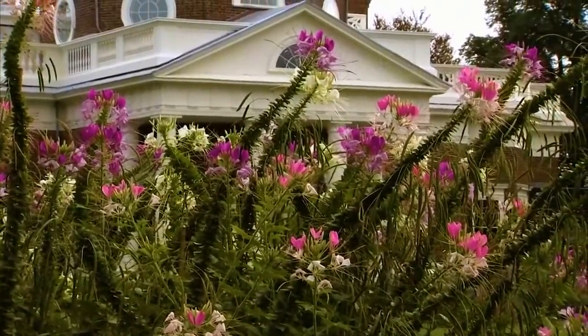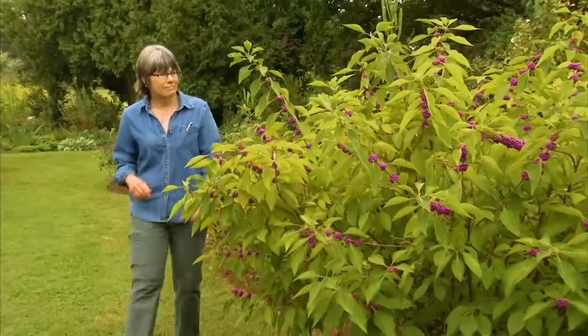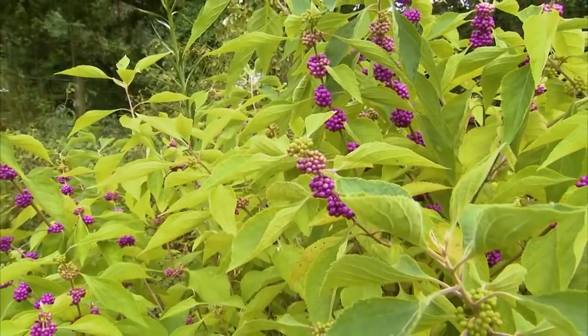While visiting the home of Thomas Jefferson, I had a chance to learn about some of the historic plants on the property. Peggy Cornett, Monticello's curator of plants, shared Jefferson's fascinating vision that defined our horticultural heritage.